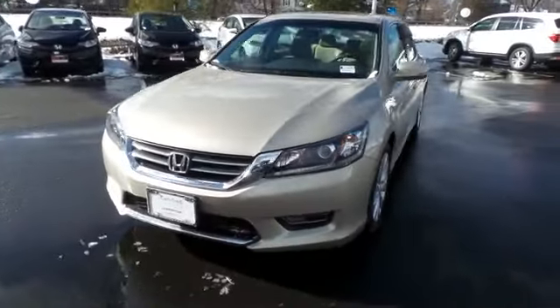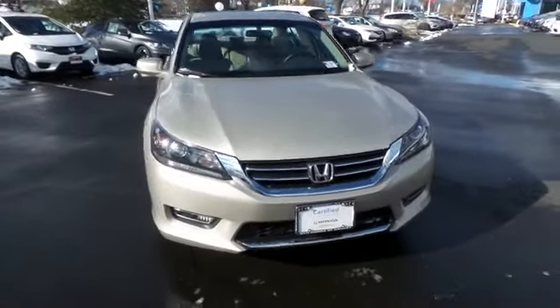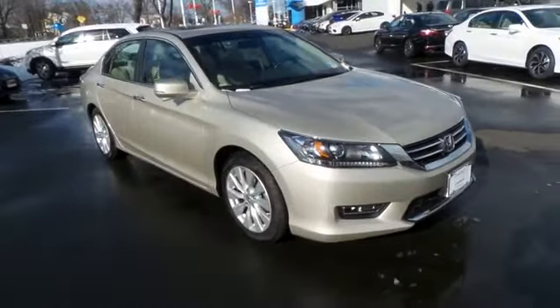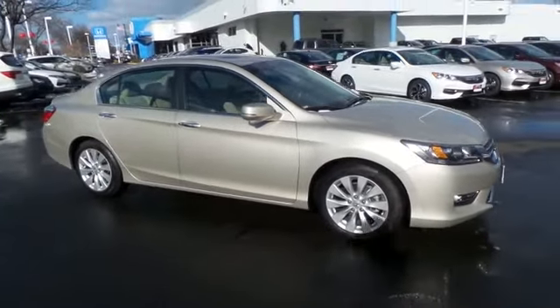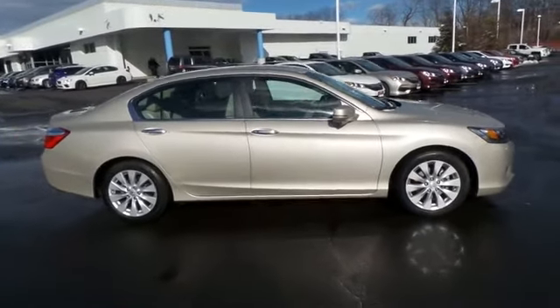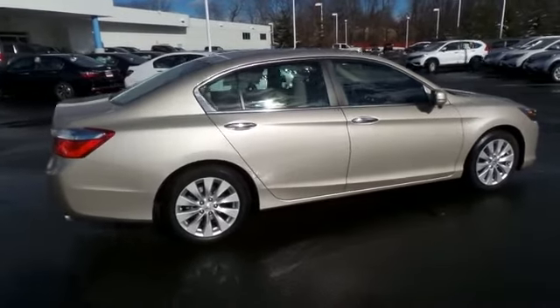Here we're viewing a gorgeous, super low mileage 2013 certified pre-owned Honda Accord EX sedan, finished in champagne frost pearl paint with ivory cloth seats, powered by a 2.4-liter i-VTEC 4-cylinder engine and a CVT transmission, equipped with a power moonroof, 17-inch alloy wheels, and fog lights.